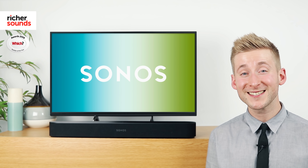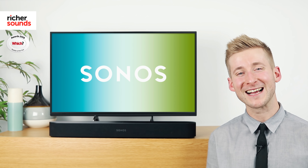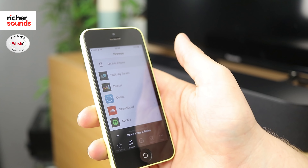But the Beam is more than just a soundbar. Just like the rest of the Sonos range, the Beam has access to over 50 music streaming services, such as Apple Music, Deezer, Tidal, and Spotify. You'll also have access to internet radio, and of course, your own music library via a NAS drive, laptop, phone, or a tablet.